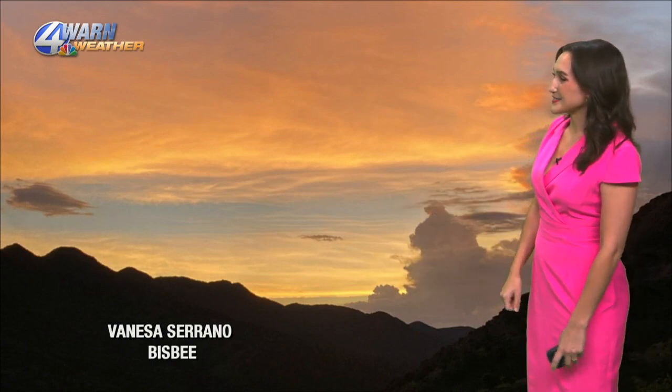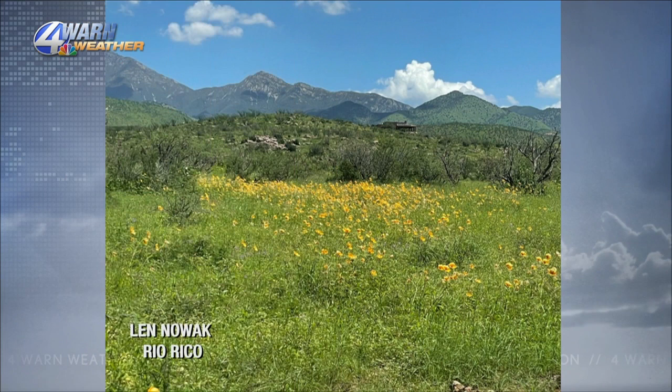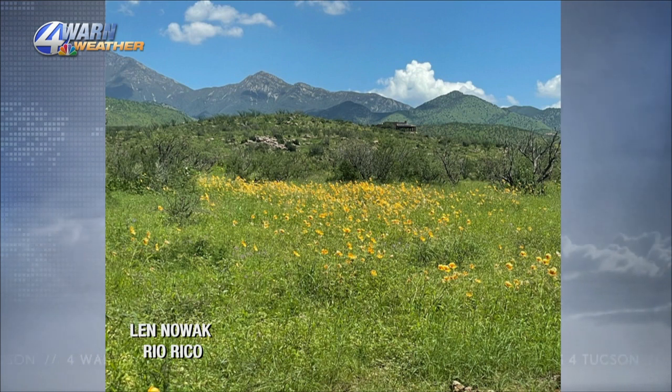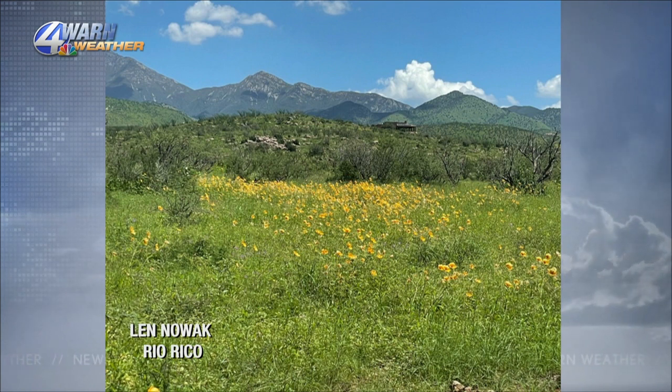Vanessa Serrano sent in this one from Bisbee — a beautiful shot of the mountains there, with what looks like a little thunderstorm in the background over the last couple of days. Really pretty colors too. And then Len sent in this one and said, is it Austria or southern Arizona? It sure does look like Austria — I feel like you can see Maria singing the Sound of Music in the hills. But nope, this is just Rio Rico. It's amazing what the desert can do with a little bit of water. Beautiful shot of the wildflowers and mountains. Thank you, Len.